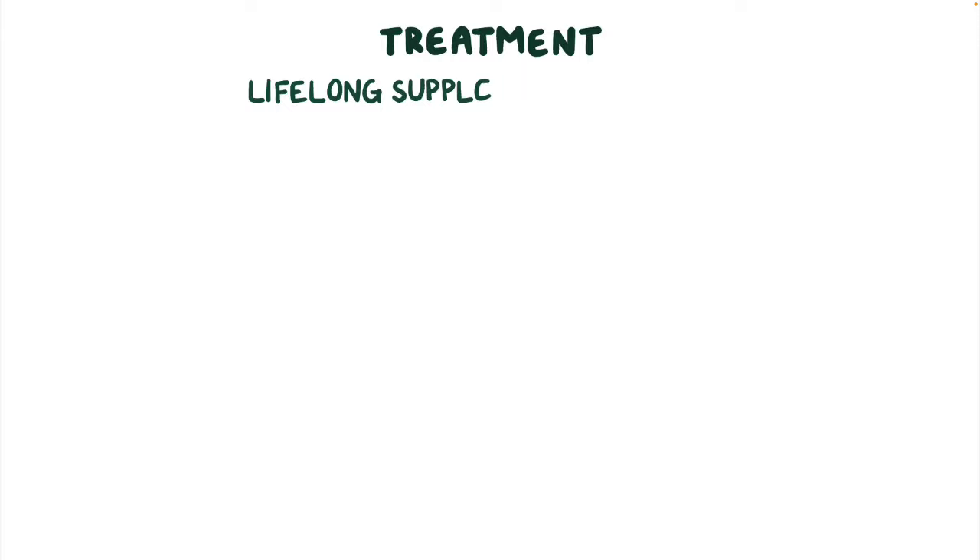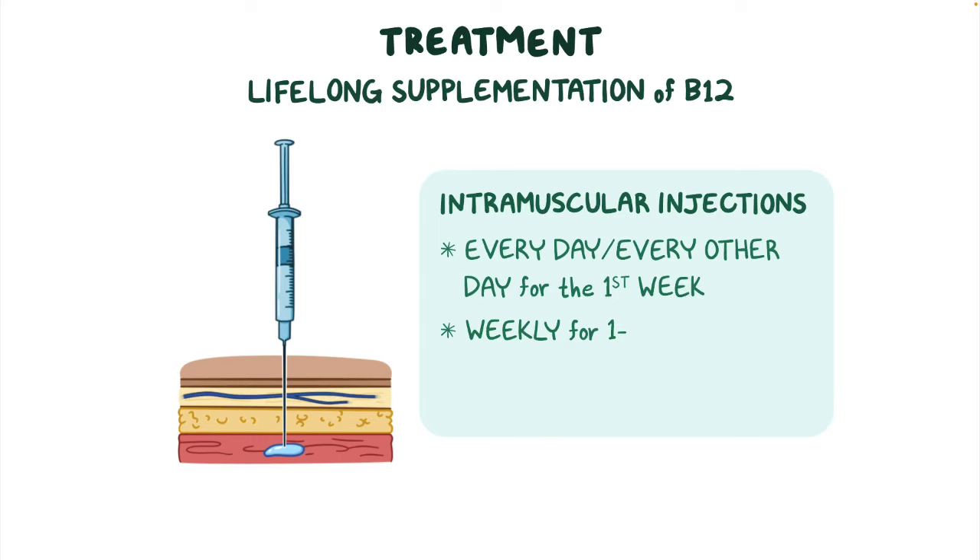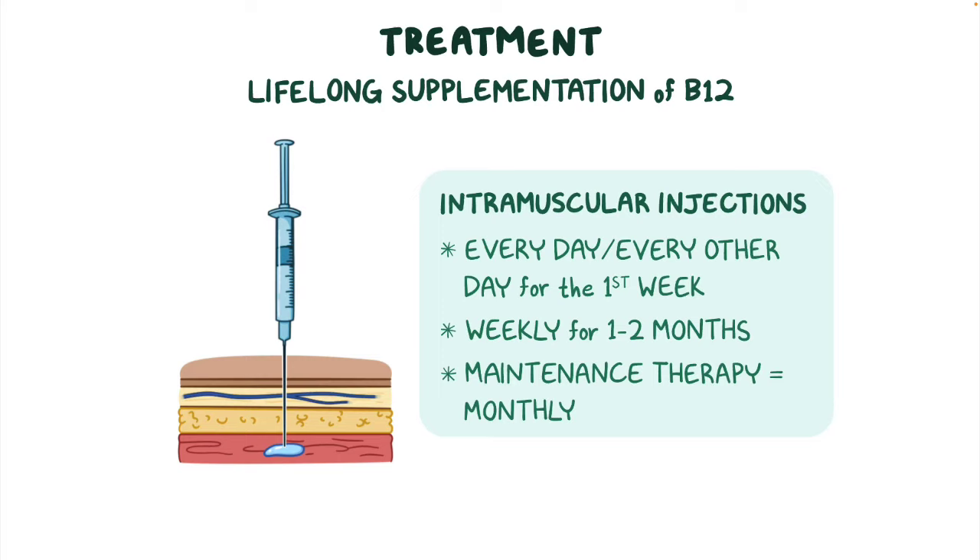Treatment involves lifelong supplementation of vitamin B12. Intramuscular injections of vitamin B12 are the preferred method of administration and are usually taken every day or every other day for the first week of therapy. Then, weekly injections occur for one to two months, followed by maintenance therapy with monthly injections.